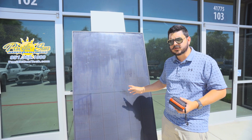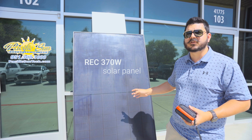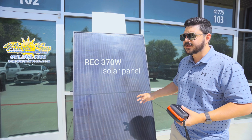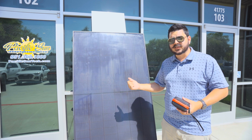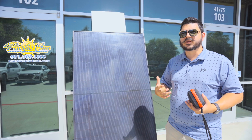This is an older REC panel — it's an REC 370-watt Pure, not an alpha Pure, just the original Pure. It's a high performance panel, no doubt, but the STC rating is 370 watts, and that's where a lot of people get confused.